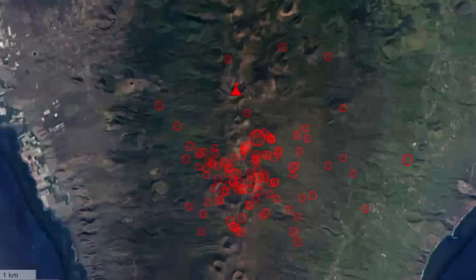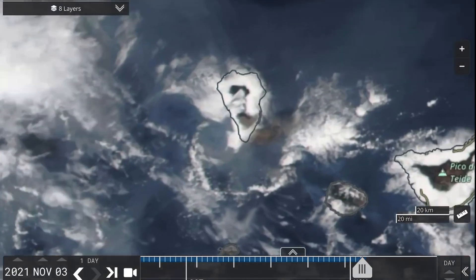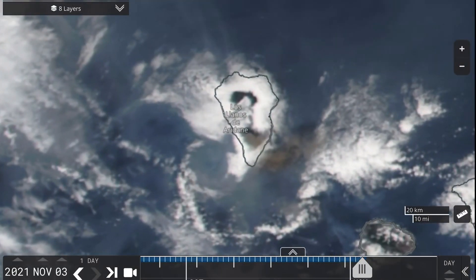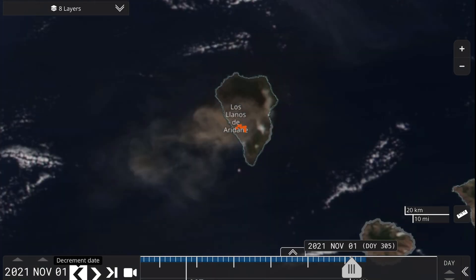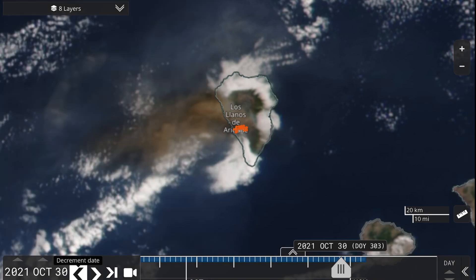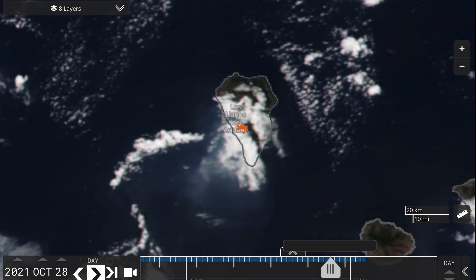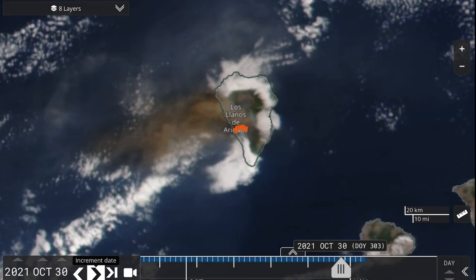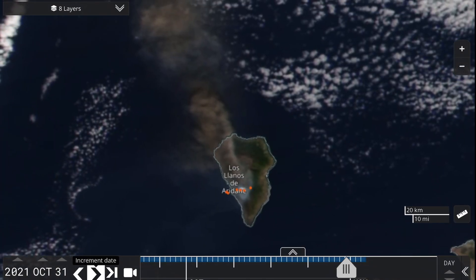Stay safe, aware and prepared, and thoughts and prayers going out to everybody affected by the earthquakes, the lava, and of course the ashfall from this large volcanic eruption at La Palma Island. Looking at NASA worldview, going back to October 28th-29th where it had an eruption yet again, with a large ash and SO2 plume coming off of La Palma.